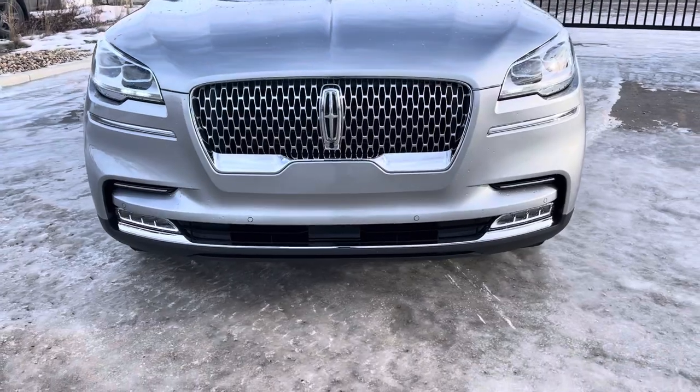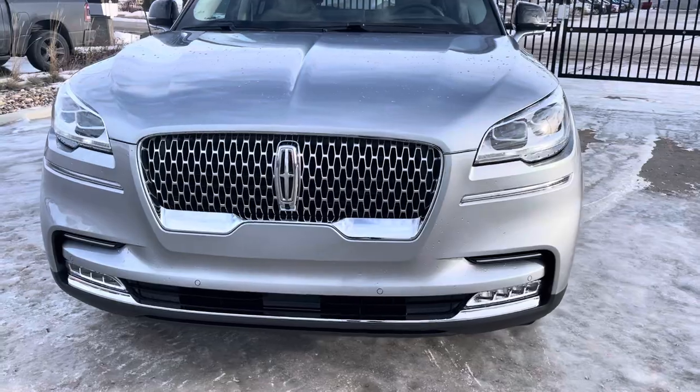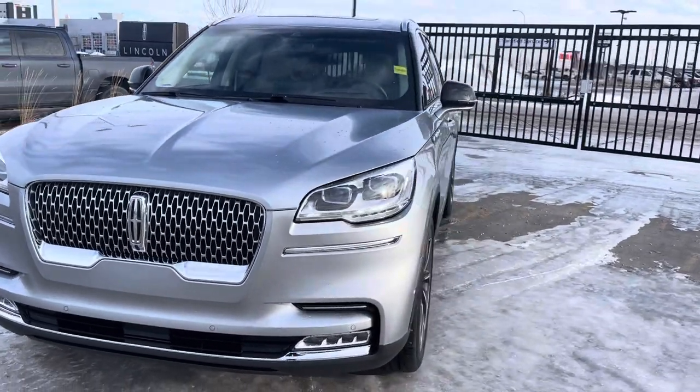The vehicle also has front park sensors on the front bumper that alert you if you're getting too close to anything, and those go hand in hand with the around-view camera system — cameras in the front grille, under both mirrors, and in the back of the vehicle.